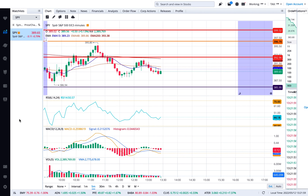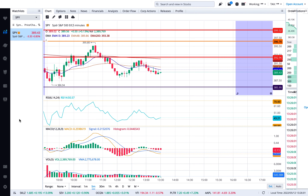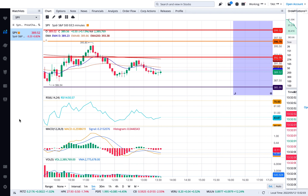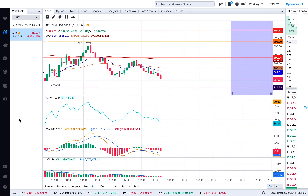The MACD — Moving Average Convergence Divergence — is at the bottom of my screen. You can see the brown line crossed over the signal line. The histogram is below negative, which means a lot of people are overselling the stock.